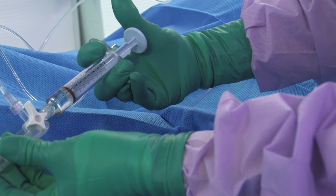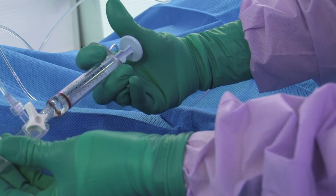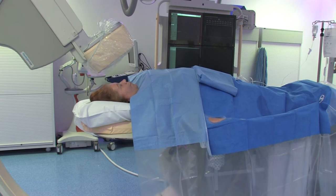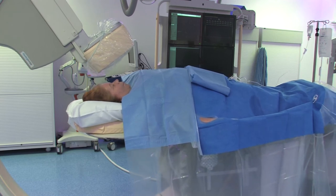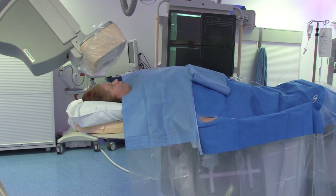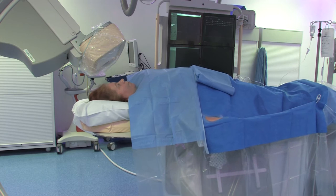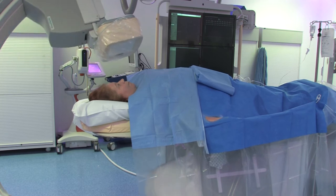The doctor will then connect a syringe of contrast and inject it up the catheter tube into your heart arteries. The x-ray camera will take pictures and the doctor will be able to identify any narrowings or blocked arteries which could be contributing to your symptoms. The x-ray camera will come close to you but not touch you.